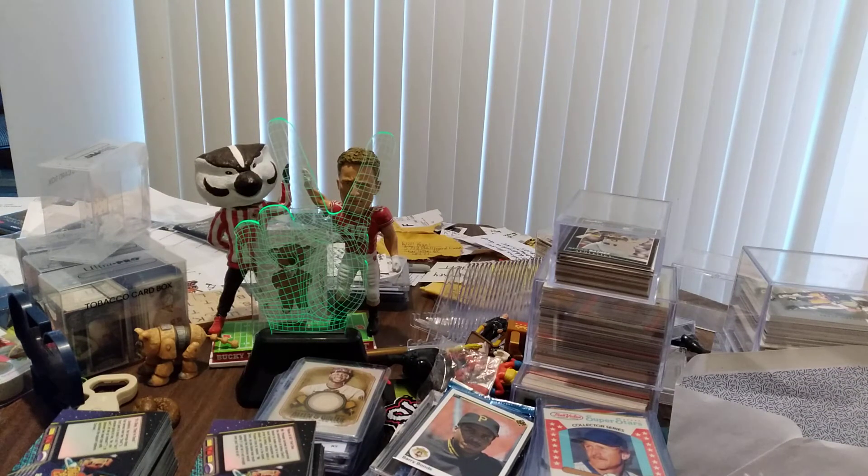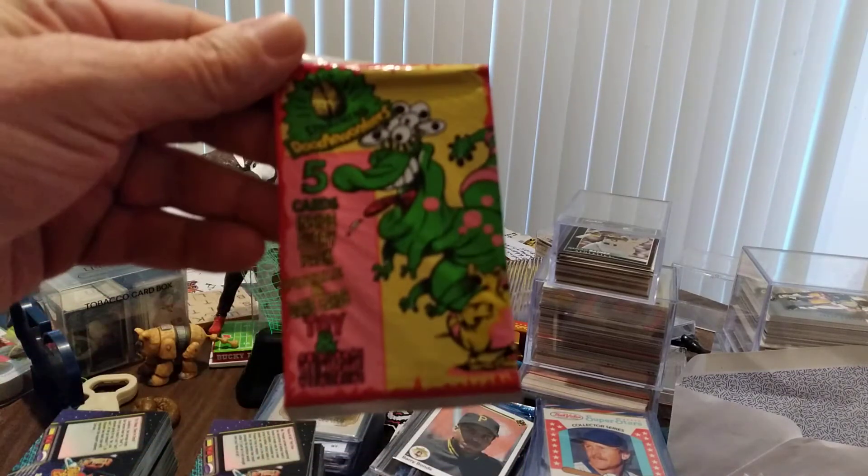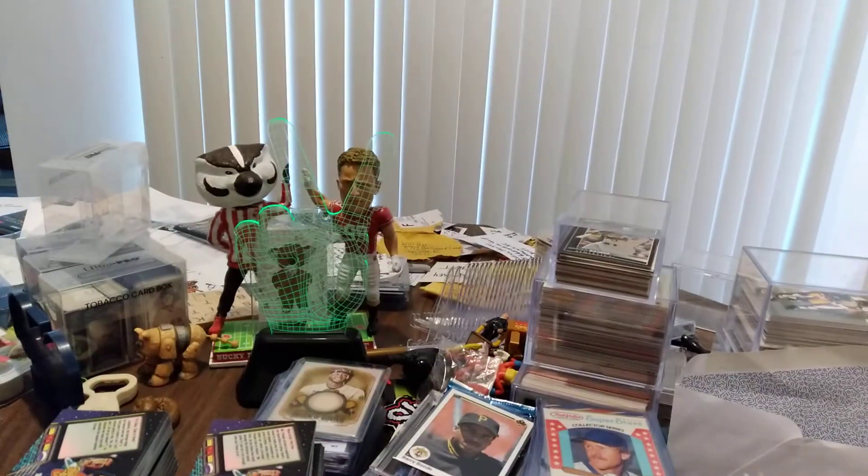Now we shall go to Brain Straining Doodle Wonkers — you heard me right, Brain Straining Doodle Wonkers. Should be interesting — never heard of it, never opened it, don't know what I'm getting myself into, but we shall find out together. Don't even know which way these cards go.